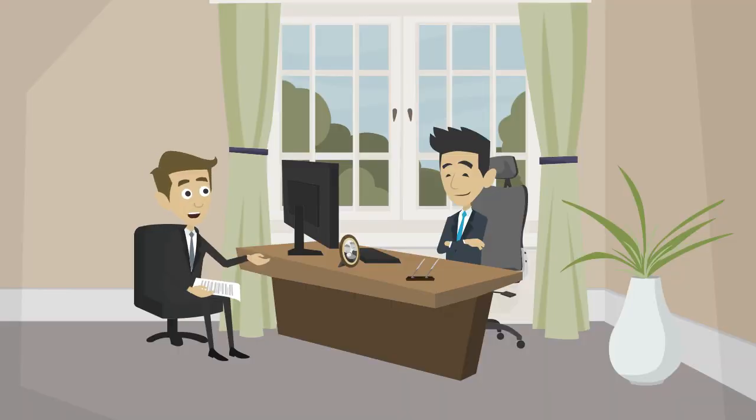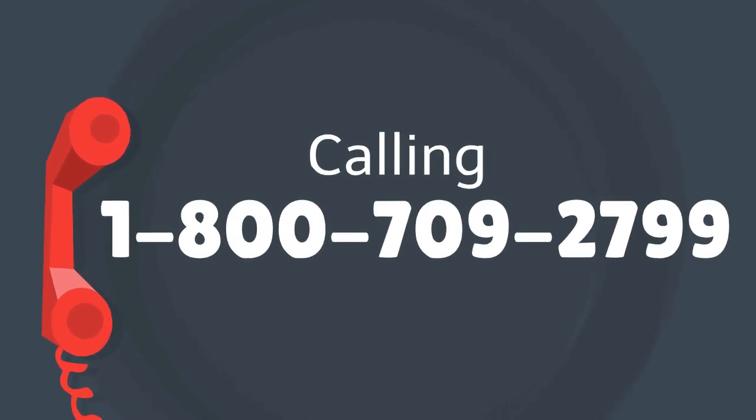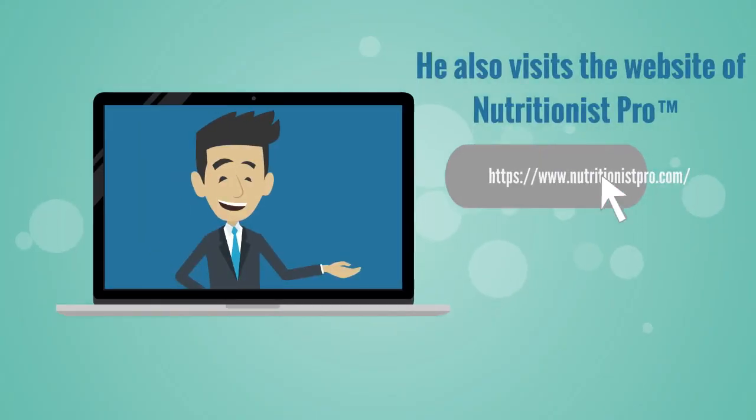One of Henry's friends recommends Nutritionist Pro. Henry speaks to one of their customer support executives calling 1-800-709-2799. He also visits the website of Nutritionist Pro at www.nutritionistpro.com.